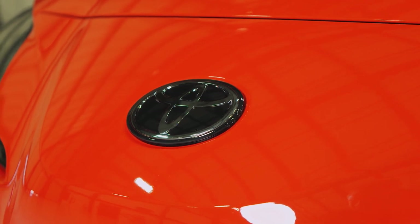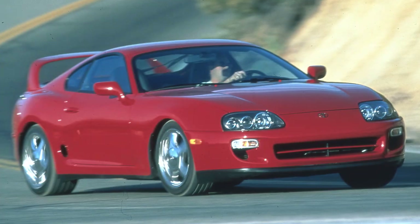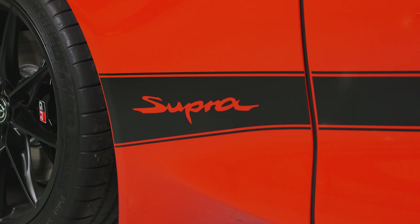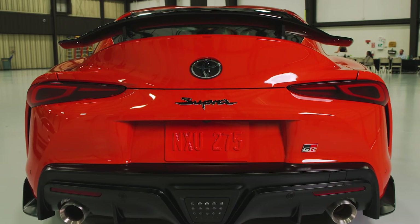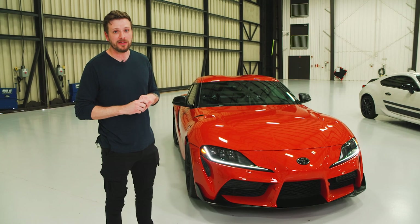This awesome new paint job right here is called Mecon Blast, and it's part of the 45th Anniversary Edition trim, which pays tribute to the iconic MK4 Supra. With that paint you get matte black graphics, 19-inch wheels, and even a little spoiler on the back that's manually adjustable. Granted, it's not as big as the MK4 Supra spoiler, but it's pretty cool nonetheless.